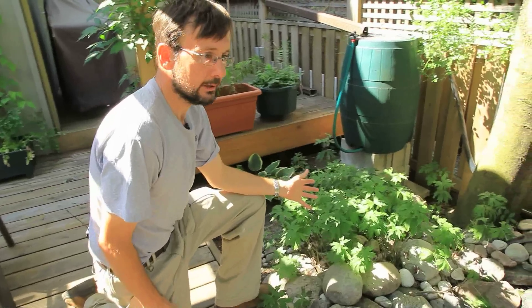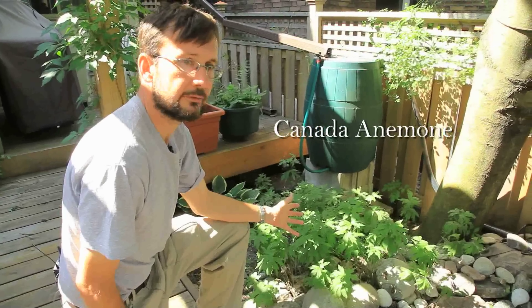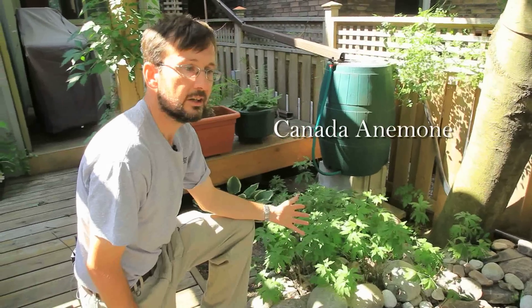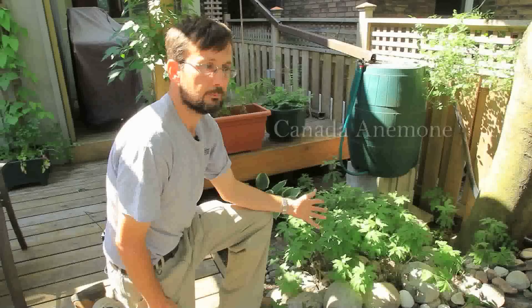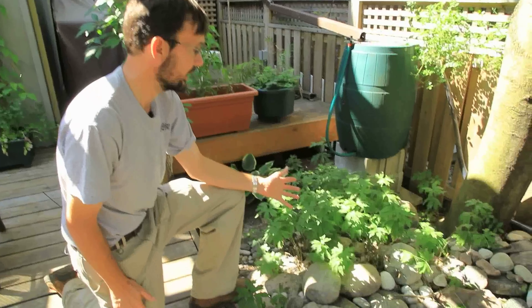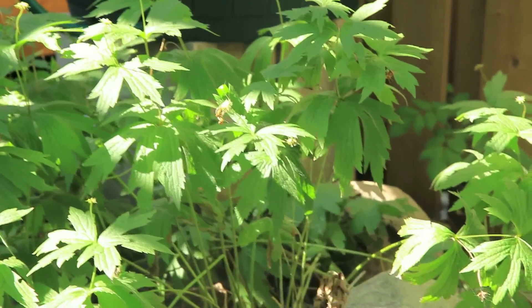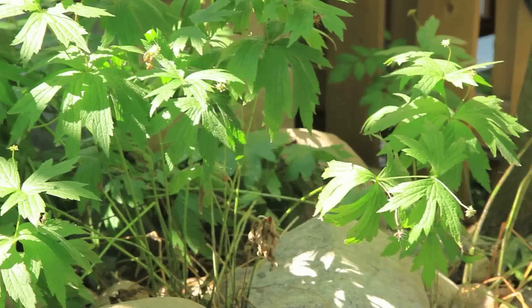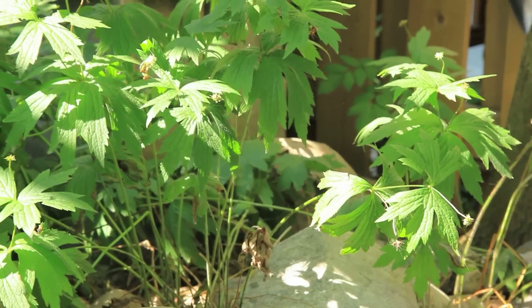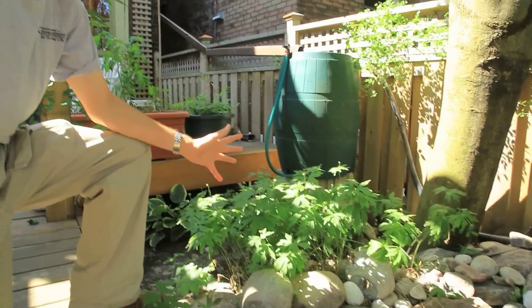And this, my friends, is an excellent example of a native ground cover. The Canada anemone is a very hardy plant, adaptable to a lot of different conditions ranging from sun to shade. It especially does well in sun and semi-shade but will grow in shade as it does here as well. It is adaptable to a wide range of soil conditions and has the same size, growth habit, and texture as goutweed, so it's a particularly good substitute for goutweed.